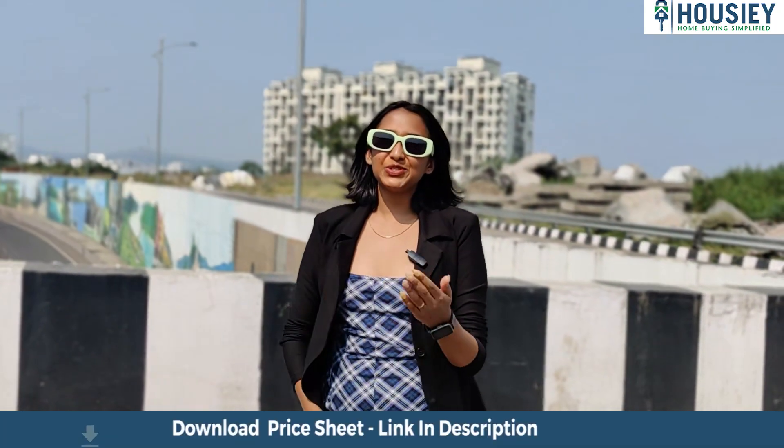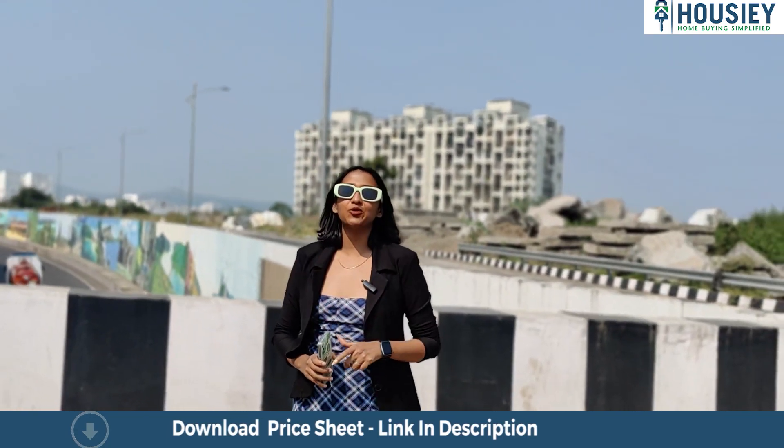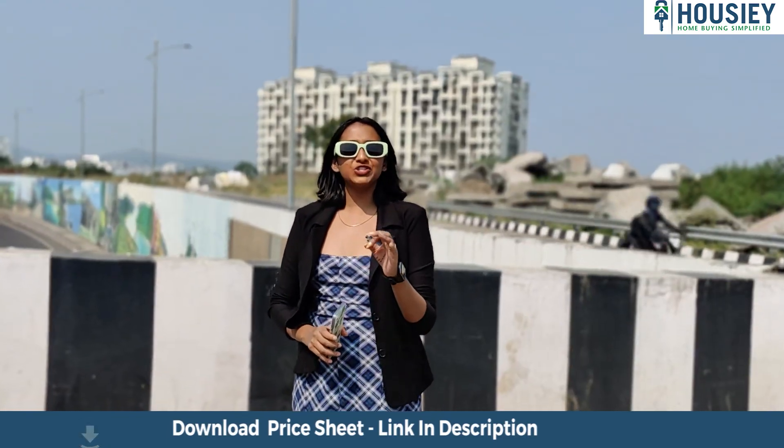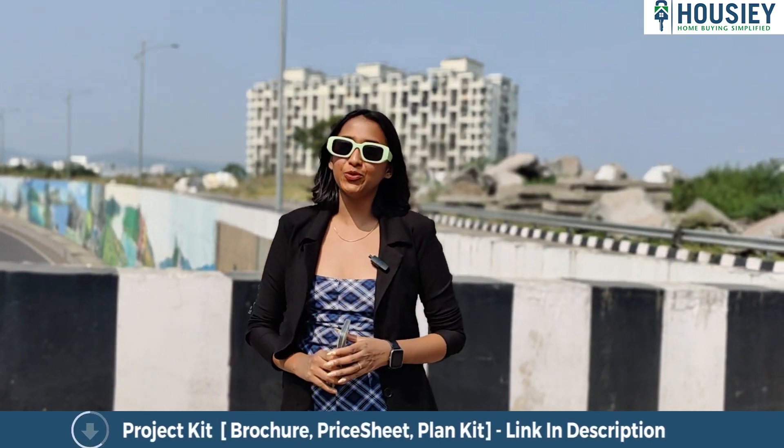Hello everyone, welcome to Howzee. I am Srishti Lokhande and today we are going to take a project overview of Dosti Realty's newly launched project, Dosti Greenscapes, located in Hadobsar, Pune.